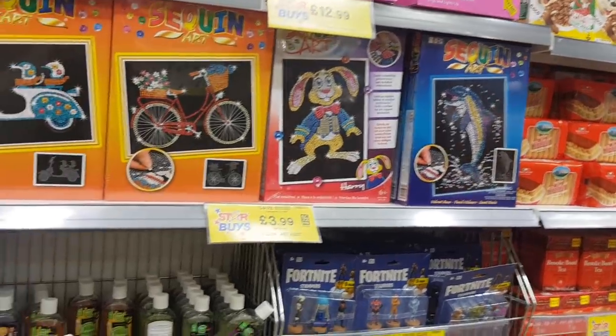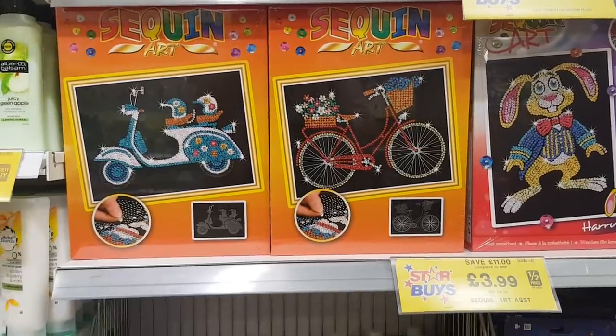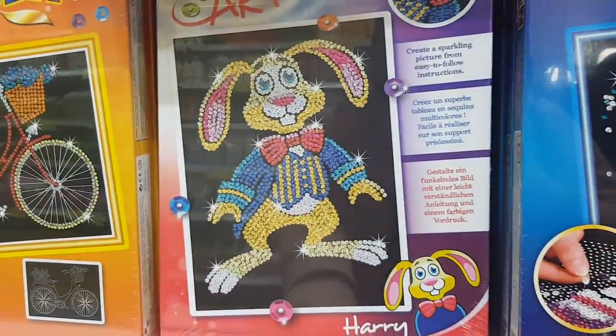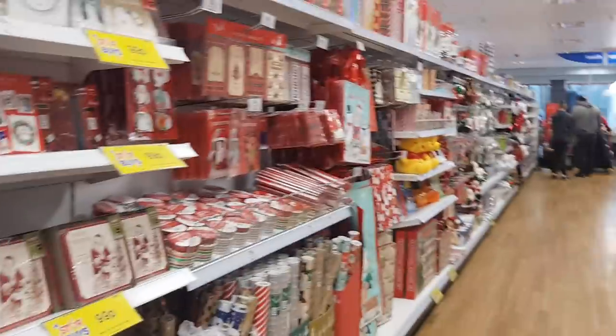Hi everyone, welcome to Becky's Crafts and Goodies. Today we've popped into Home Bargains and we're going to have a look and see what Christmas bits or items they've got in here. As you first come in, they've got these sequin arts. I don't know if you remember we did these on the channel. These are £3.99 at the moment, so that is a really super cheap price, ideal for Christmas presents too.